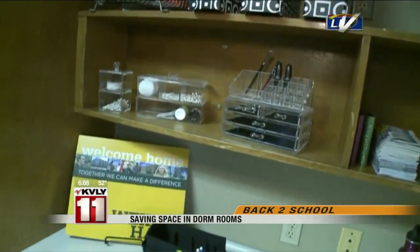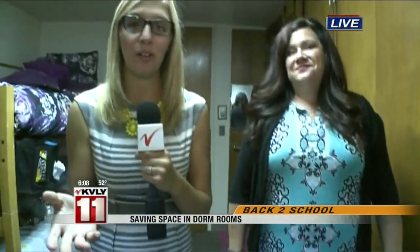We're going to continue talking more about saving space and how to utilize your dorm room to its fullest as we continue Back-to-School Mondays. Kyle, you can also go on ValleyNewsLive.com, click on our hot button, and you'll find Miss Simplicity's Facebook page. She does have a little giveaway on there too — and she always has great ideas not just for dorm rooms but really every room in your house.